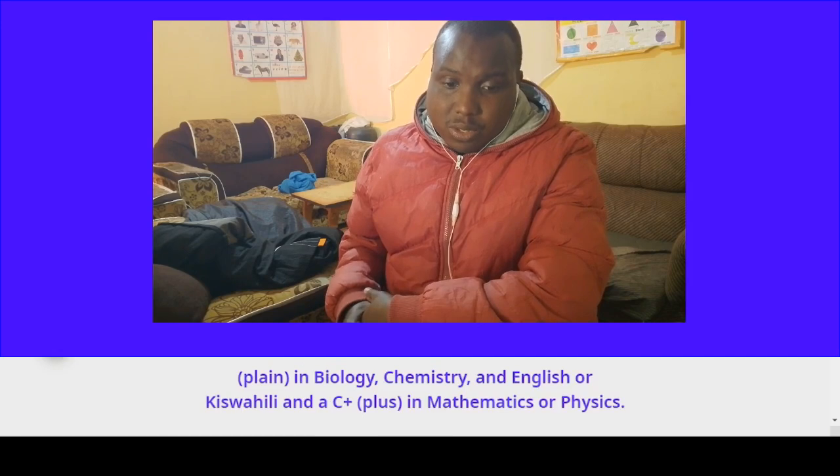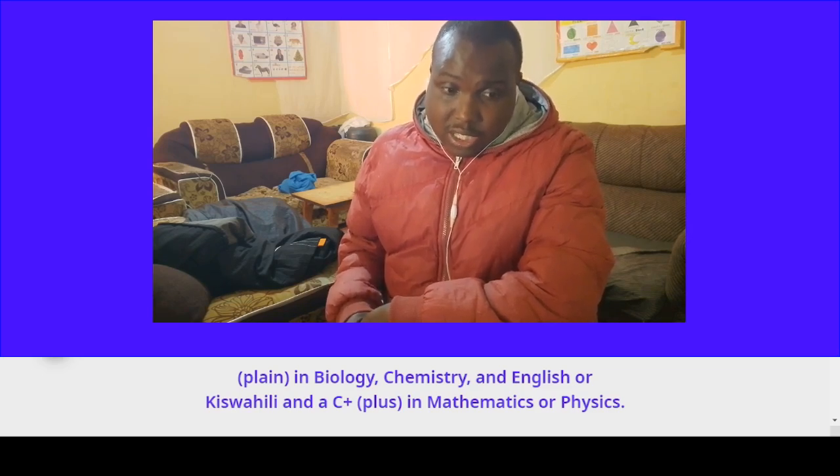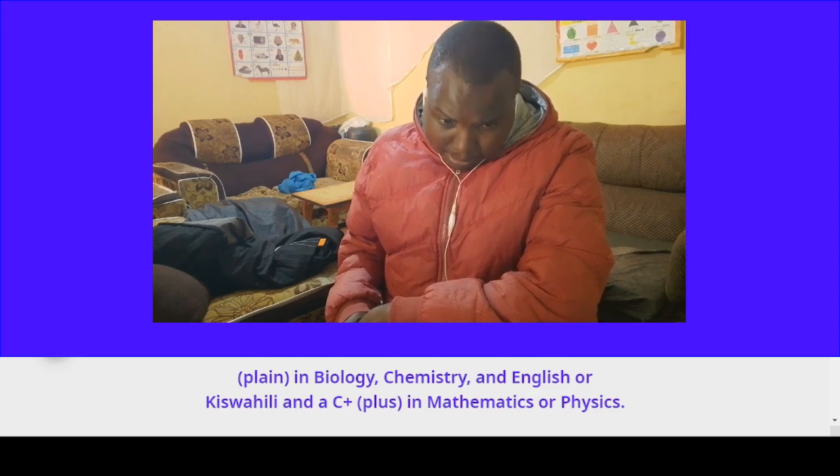In addition, students must have a B-plain in Biology, Chemistry, and English or Swahili, and a C-plus in Maths or Physics.